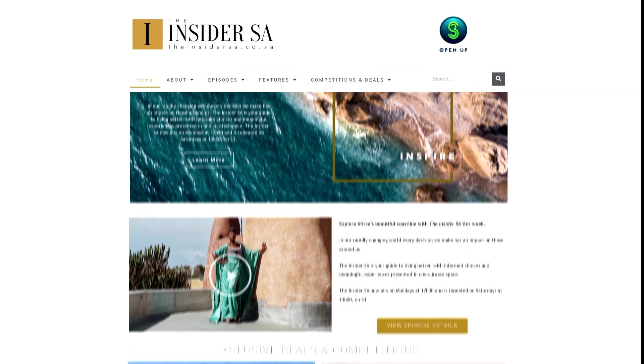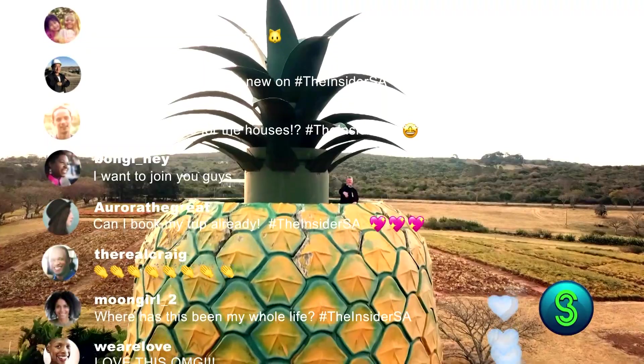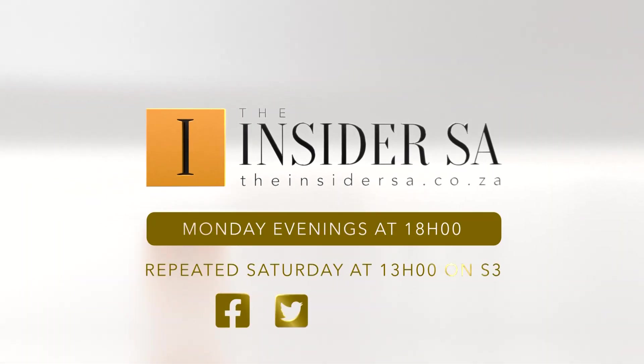Get more of the Insider Essay online. Follow, connect, engage and be inspired to live better with the Insider Essay. Watch the show Monday evenings at 6, repeat Saturday at 1 on S3.